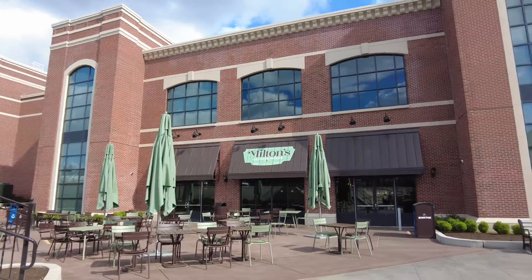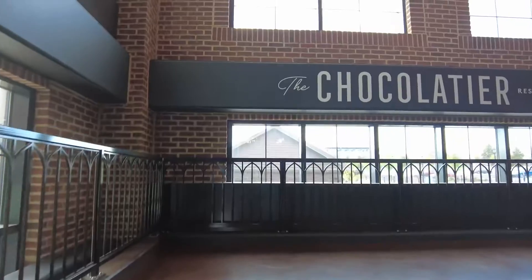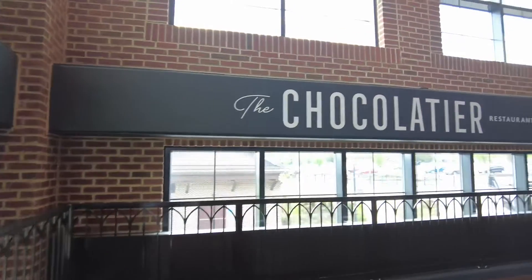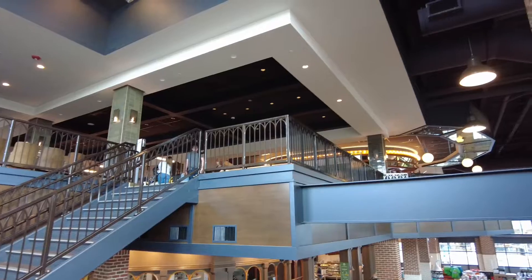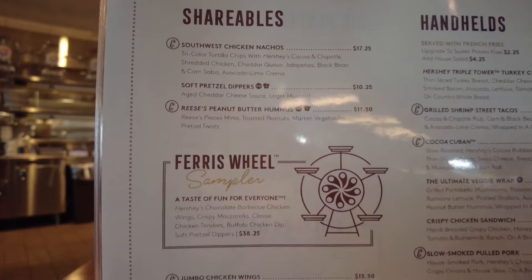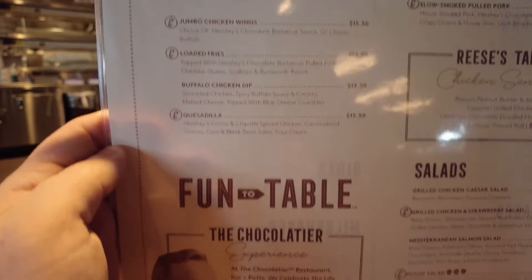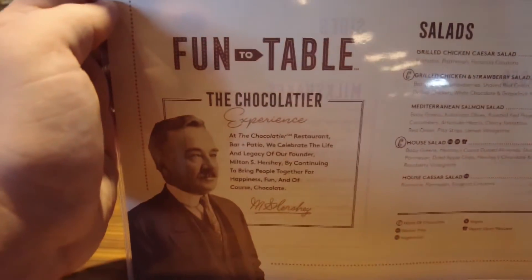Hi everyone, so today I finally got to go to the Chocolatier in Hershey Park. This is a newer restaurant that they have, so I've been wanting to go for a while and I finally got to check it out. This is what it looks like on the inside, and then I wanted to show the menu to you guys. There were a lot of different really cool options and a lot of them incorporate chocolate in some way, so this is the full menu if you want to take a look.